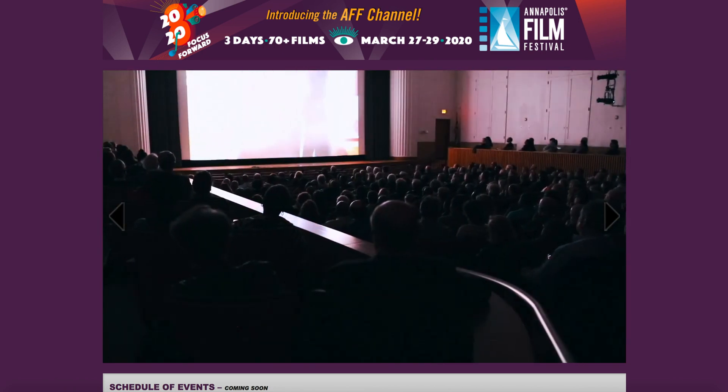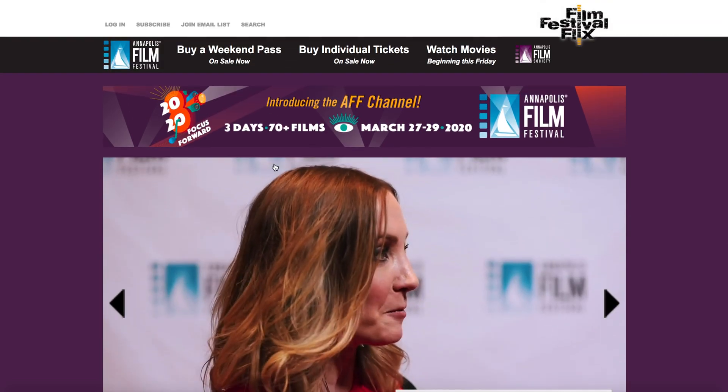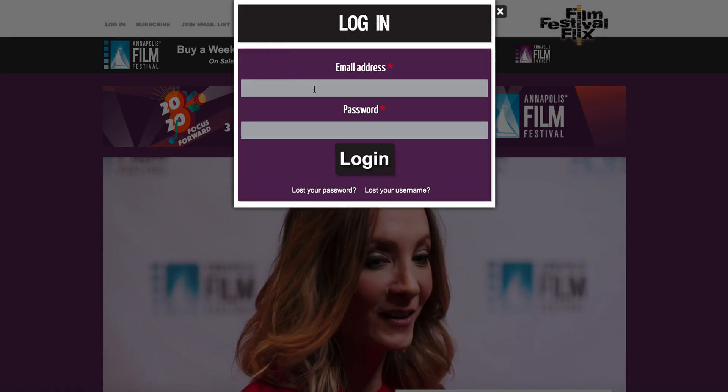So here you are — you've already bought your tickets or your pass, and you're ready to watch. All you have to do is go up here and click "Log In", where you're going to enter your email and password.